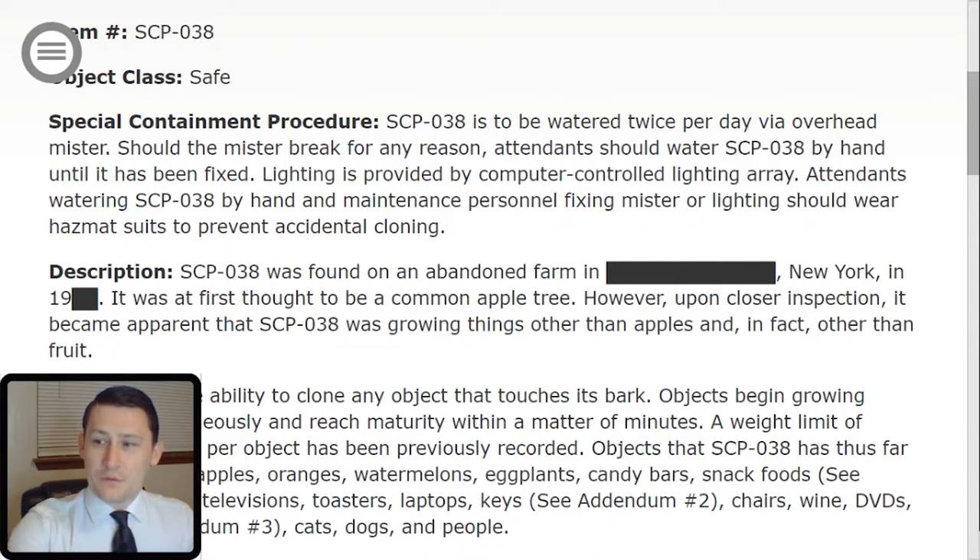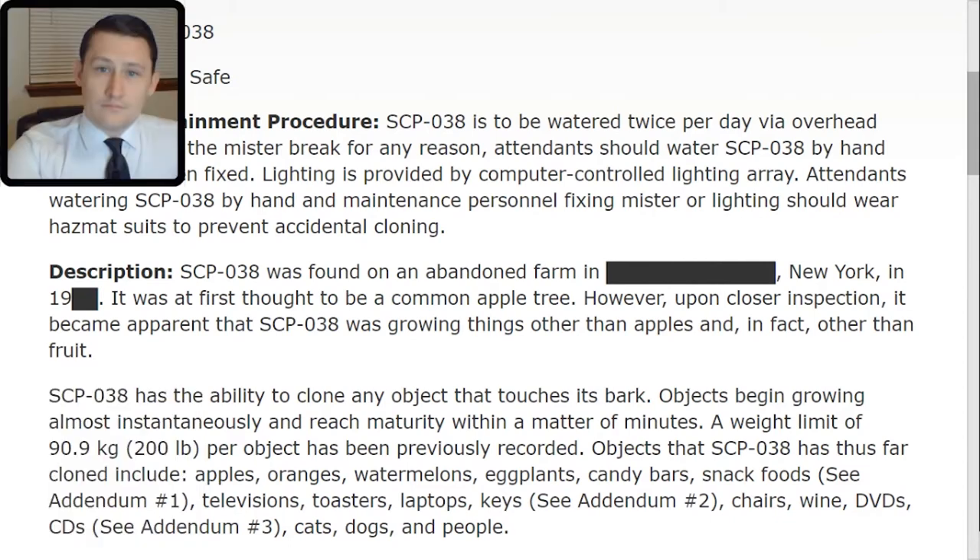Description: SCP-038 was found on an abandoned farm in [Redacted], New York in 19[Redacted]. It was at first thought to be a common apple tree. However, upon closer inspection, it became apparent that SCP-038 was growing things other than apples and, in fact, other than fruit. SCP-038 has the ability to clone any object that touches its bark. Objects begin growing almost instantaneously and reach maturity within a matter of minutes. A weight limit of 90.9 kilograms, or 200 pounds, per object has been previously recorded.